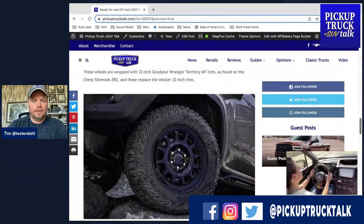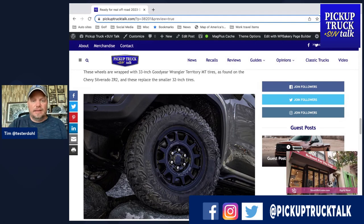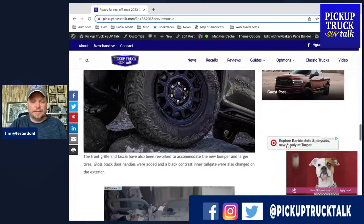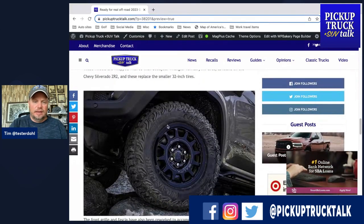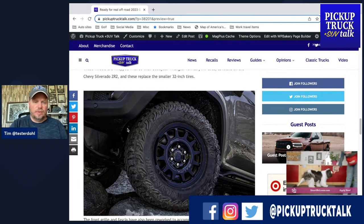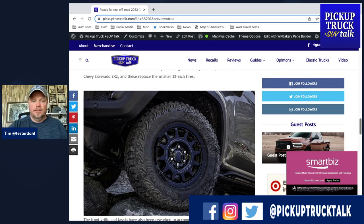The wheels are really cool — the tires are basically off of the ZR2. The ZR2 and the AT4X are comparable GM off-road trucks, and one interesting difference I found out after the event is that the wheels are different on the AT4X versus the ZR2. They're going to use the ZR2 wheels on the AT4X AEV. The front grille and fascia have been reworked to accommodate the new bumper and larger tires — these are actually 33s. The current AT4X tires are 32s, and it could be because of the front fascia design.